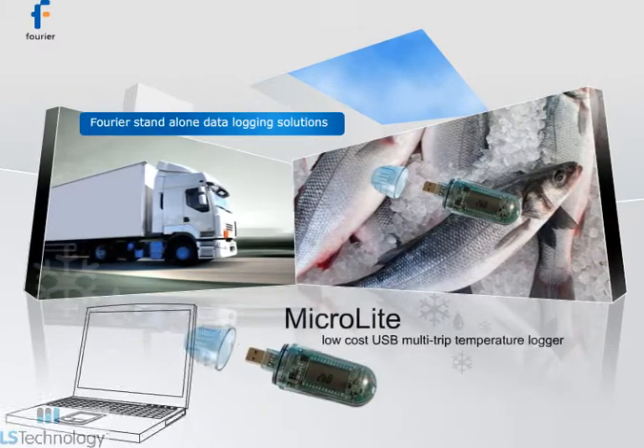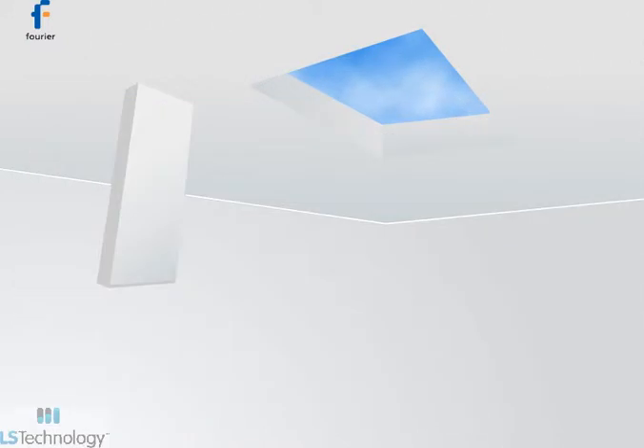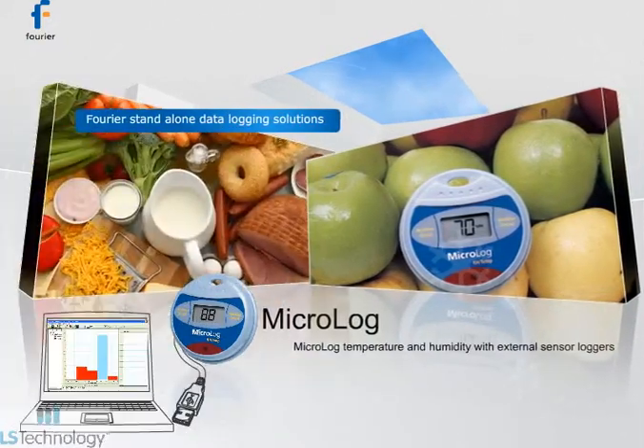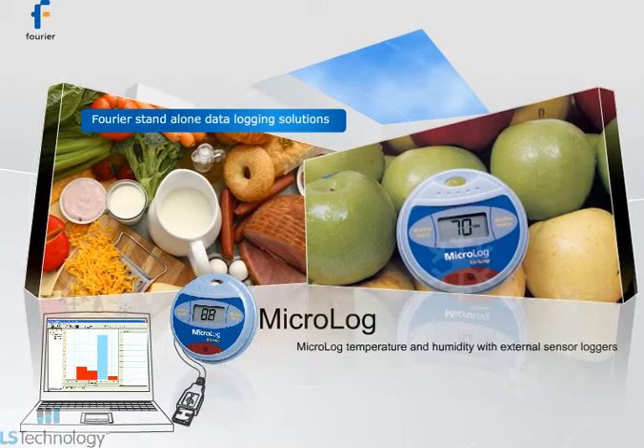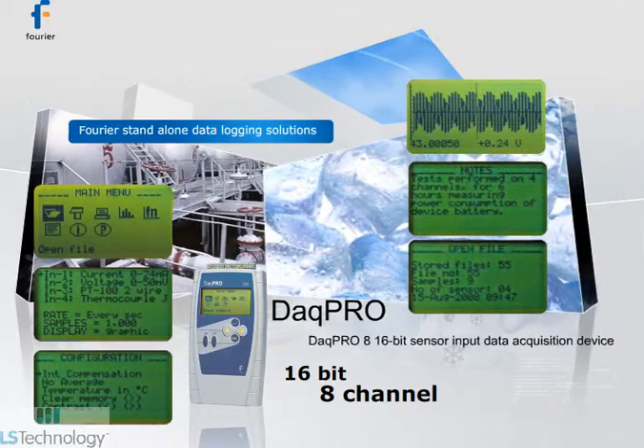Stand-alone product lines include MicroLife USB, a low-cost water resistant multi-trip temperature logger; Microlog temperature and humidity loggers combining high functionality with ease of use; and DAKPRO, a professional eight sensor input 16-bit data acquisition device.